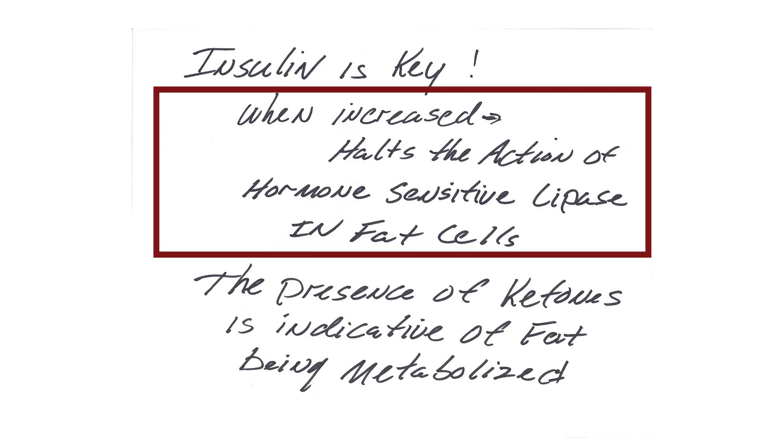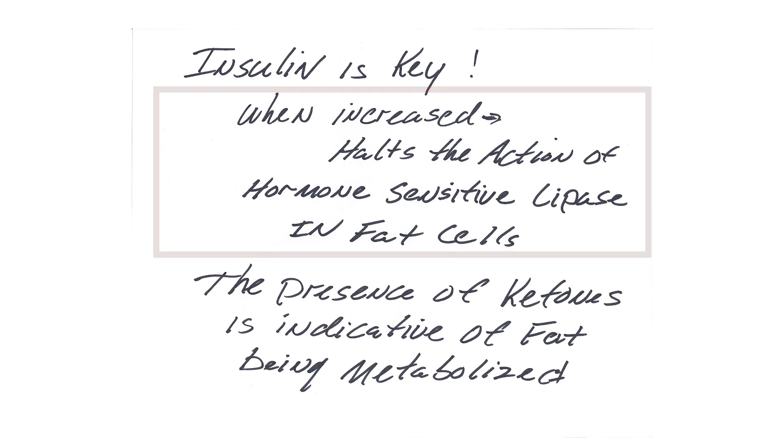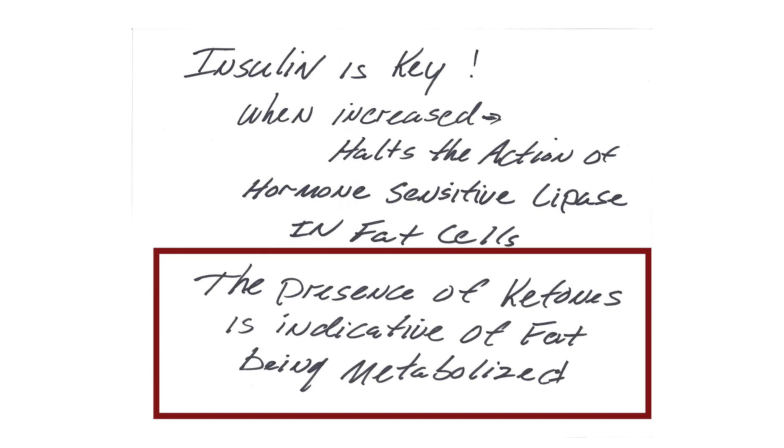So this brings it all the way around to the end. Insulin again is the key. When it's increased, it halts the action of hormone sensitive lipase in the fat cells, so we can't even release the fat into the bloodstream. When we're on a ketogenic diet, the presence of ketones — and this is why I like to measure ketones — means that you are burning fat, liberating fat, and it's being brought to the liver for that process. So being in ketosis, you know that you are burning fat. Low insulin, get your ketones up, you're burning fat then. So just keep at it.